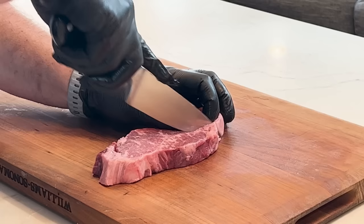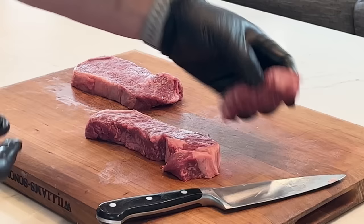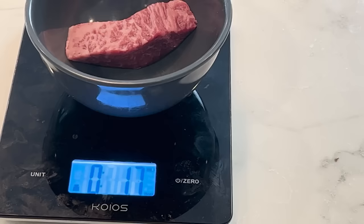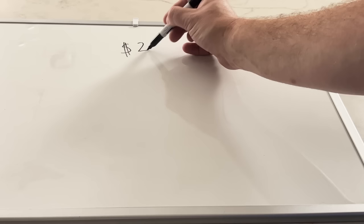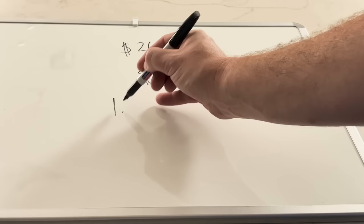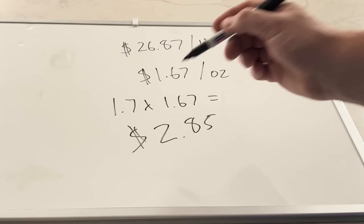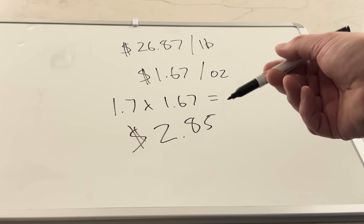Let's do a cost comparison. I'm going to cut out just the top sirloin piece to see how much we're paying for it. We're talking about 1.7 ounces of top sirloin that we paid New York strip price for. The price per pound is $26.87, so divide by 16 ounces — that's $1.67 per ounce. Multiply by 1.7 ounces equals $2.85. I paid $16 for the steak and about $3 of it went toward top sirloin. Picking the wrong steak can cost you money.